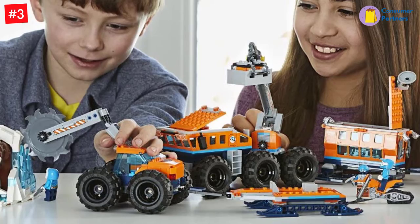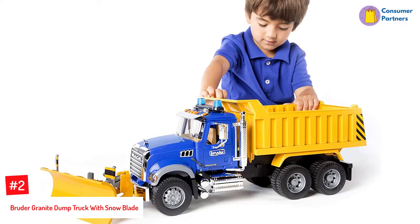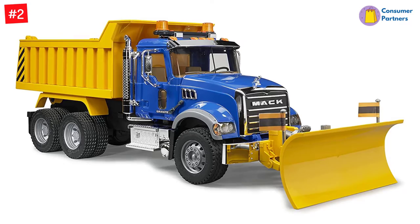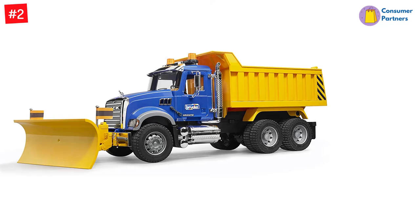Number 2: Bruder Granite Dump Truck with Snowblade. A cool toy for a cool kid, the Bruder Granite Dump Truck with Snowblade is engaging and educative for every kid who loves the mechanics of a vehicle. Its realistic functions like the plow blade make snow-covered landscapes. The driver's cabin can be opened, the rearview mirrors are foldable, and the back of the truck can be tilted back when the tailgate is open. There are also flags attached to the left and right side of the plow making it look realistic. The Snowblade Truck includes sounds and lights that add an element of fun to the kid's snow toys.